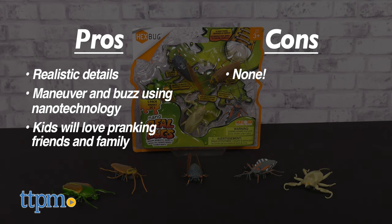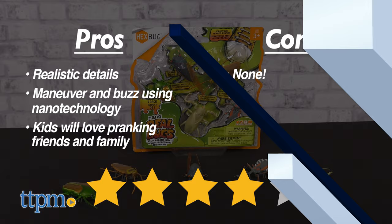I have no cons for these, so I'm giving them four out of five stars. Don't forget to subscribe and follow us on TikTok at the Toy Authority.